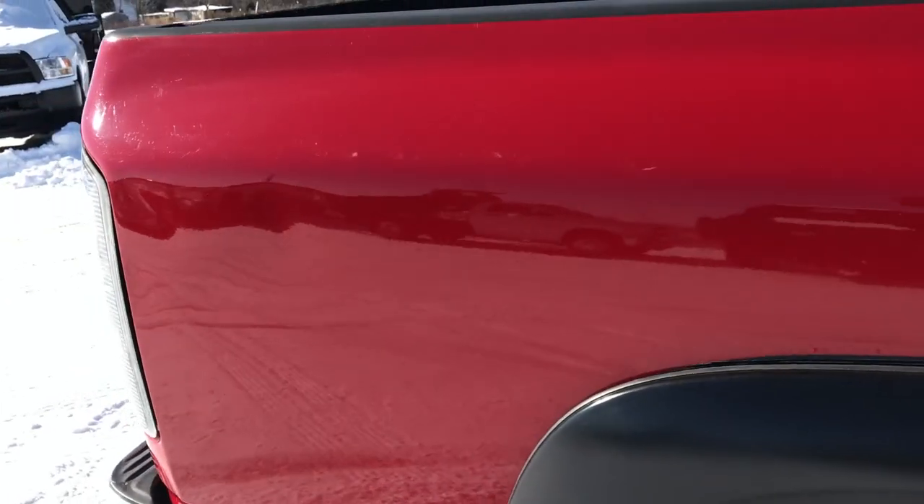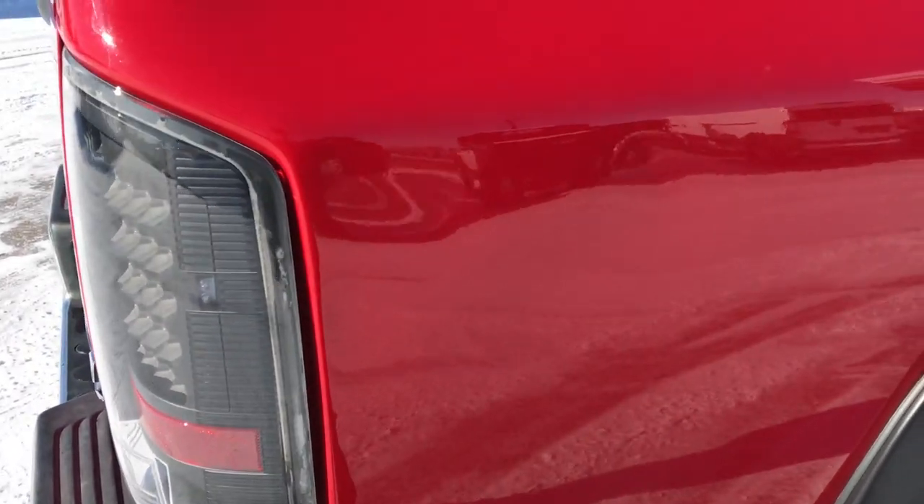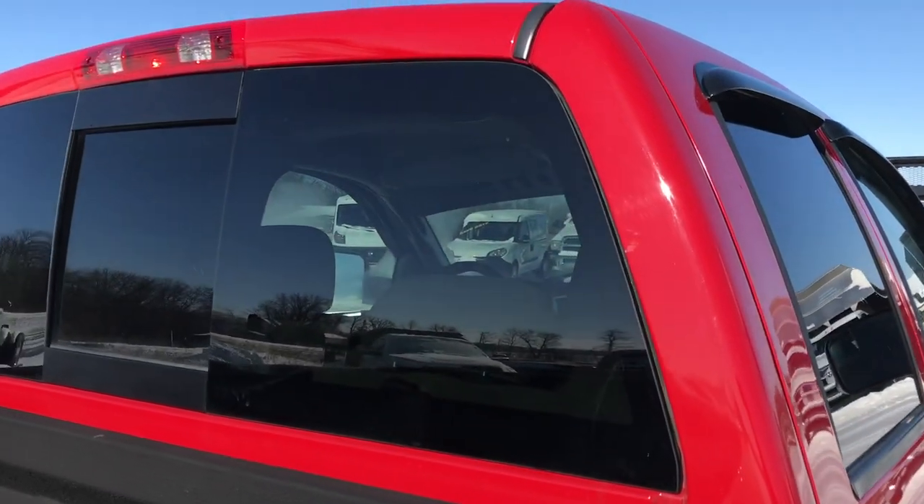We take these HD videos so that if you're far away, or even if you're close by and just cannot make the trip down, you can still see the truck, hear the truck, and have confidence in the vehicle you're looking at before you even get here.